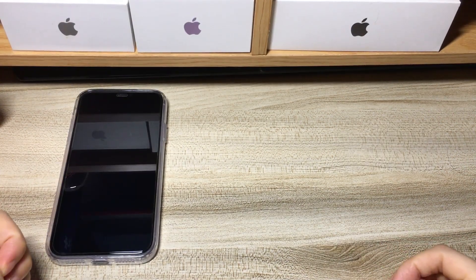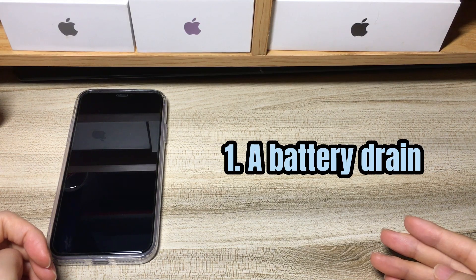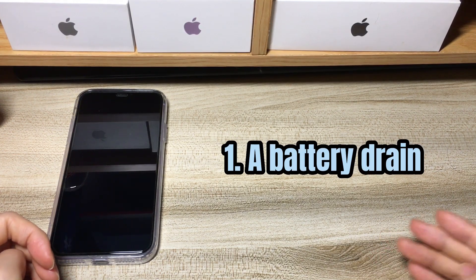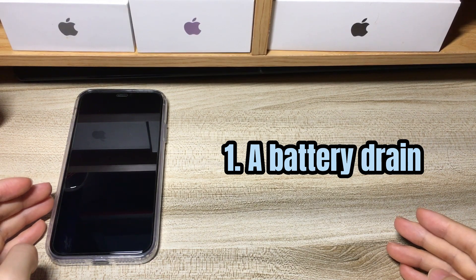First thing first — why does your iPhone XR screen keep going black? An obvious reason is that your device suffers a battery drain. This could make your phone suddenly turn to a black screen of death.